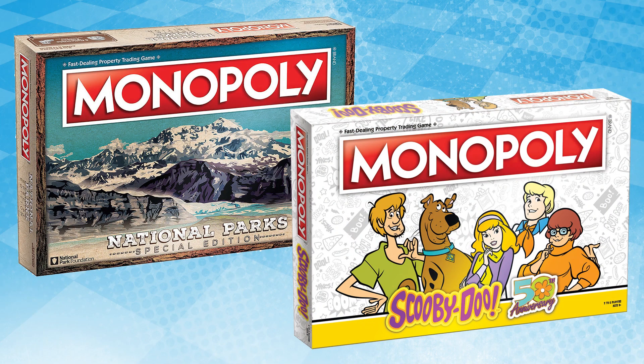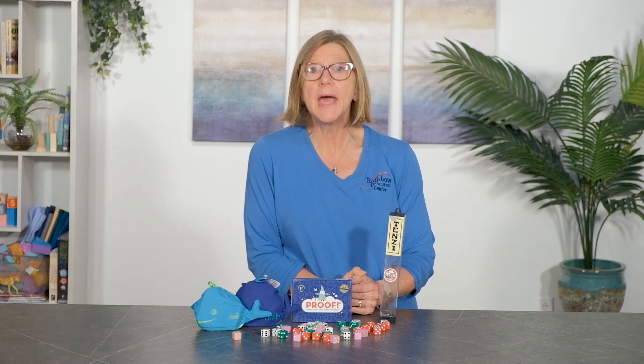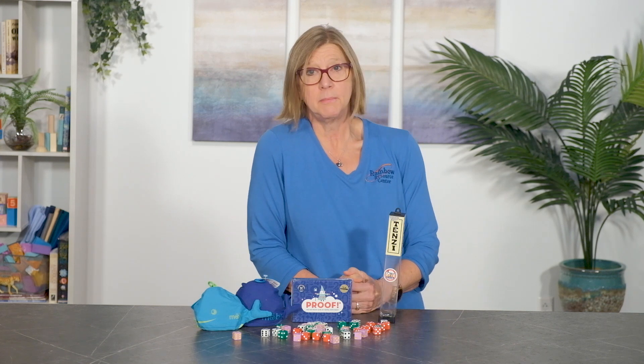The next game is Monopoly. Most of us are familiar with the board game Monopoly and probably have a love-hate relationship with it. Whether a willing participant or you must be dragged to the table, keep in mind that Monopoly provides our children an excellent opportunity to practice math and logic skills. The goal is simple: be the richest and own the most property. Strategic players also try to bankrupt their opponents.